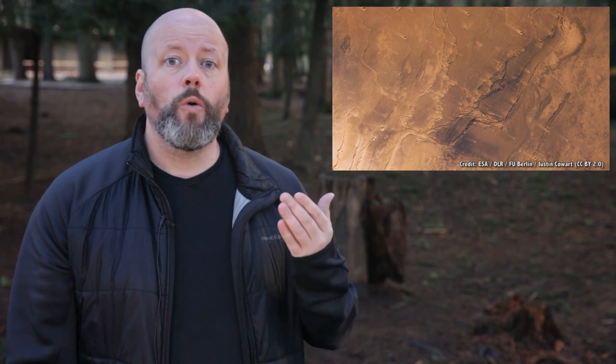Well, not exactly viable, but with the right technology and techniques, we might be able to make a sustainable civilization there. We have mapped the surface of Mars in great detail, and we know what it looks like from the surface. But there's another planet we need to keep in mind: Venus.